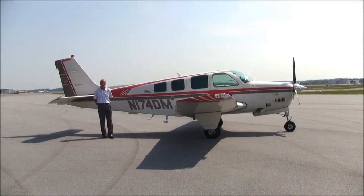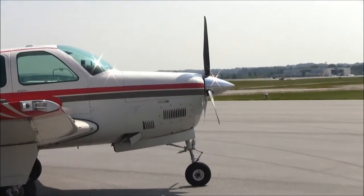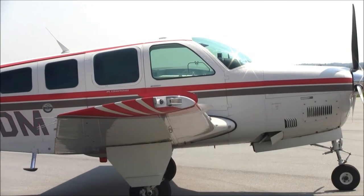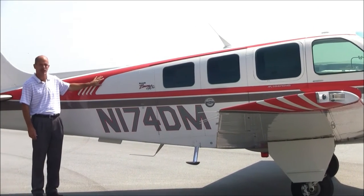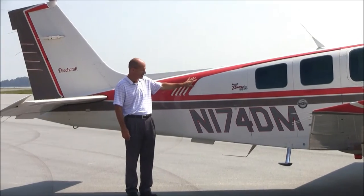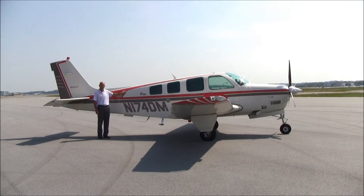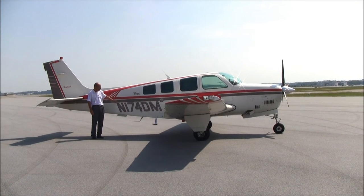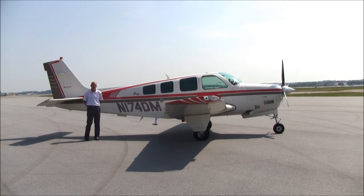The paint on November 174 Delta Mike is in beautiful condition. You wouldn't believe it, but this is original paint from 1996. This airplane has always been hangared, washed and waxed on a regular basis. I would call this paint at least a seven and a half to an eight — shell white overall with feldspar and red striping, again in beautiful condition.